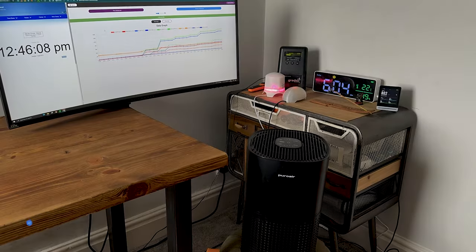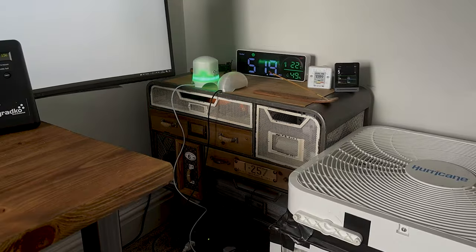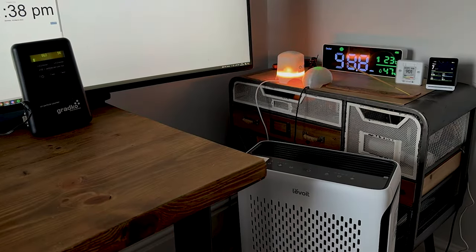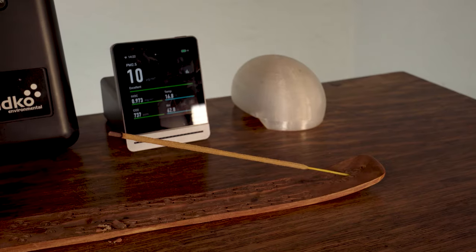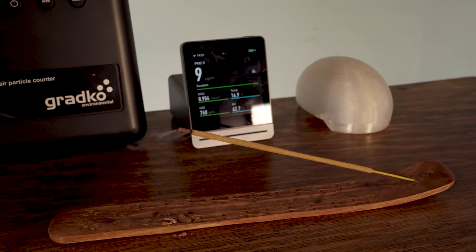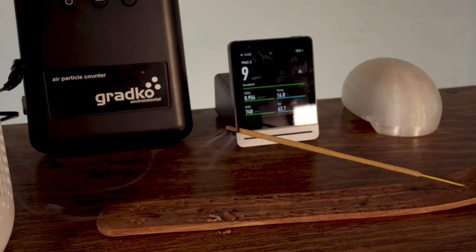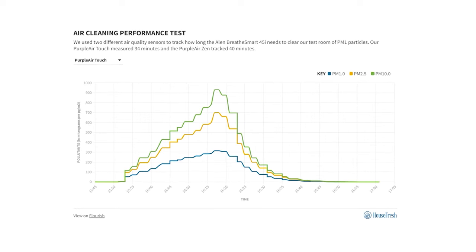Before we jump into the recommendations, I first want to talk about our testing process. We test air cleaning performance in the same room measuring 728 cubic feet. We first light an incense stick to fill the room with particulate pollutants, then use a PurpleAir laser sensor to track the levels of PM1, PM2.5, and PM10. This PurpleAir laser sensor has been shown to be as accurate as EPA reference devices that cost upwards of ten thousand dollars. By continually tracking these levels we can produce graphs that show how effective an air purifier is at removing tiny particles from the air.